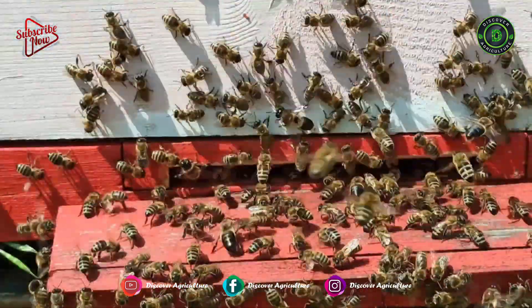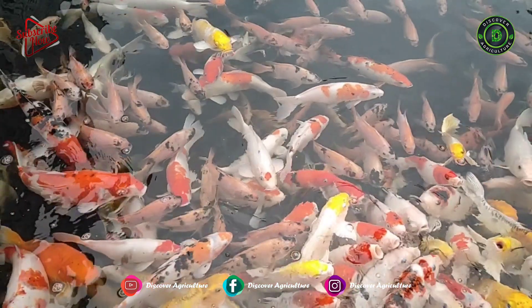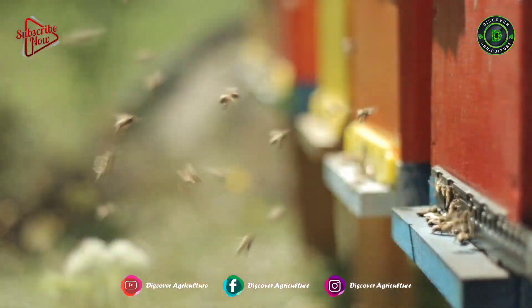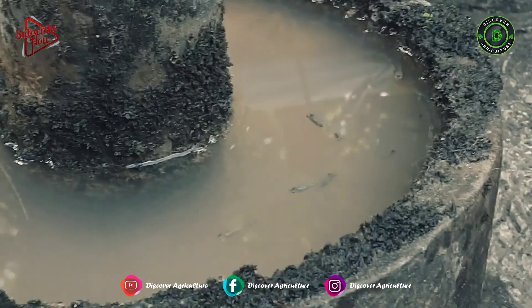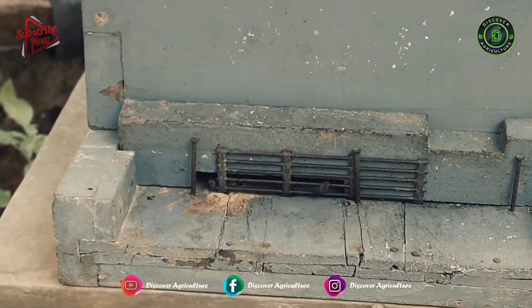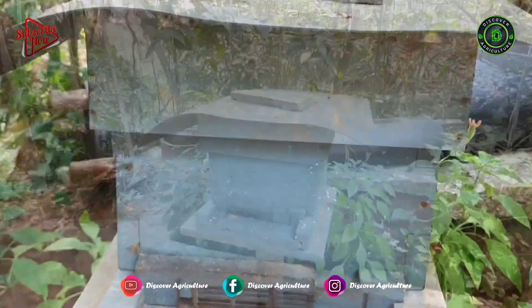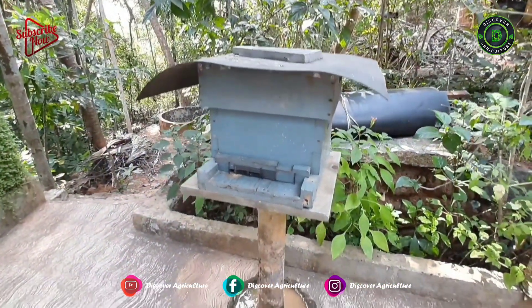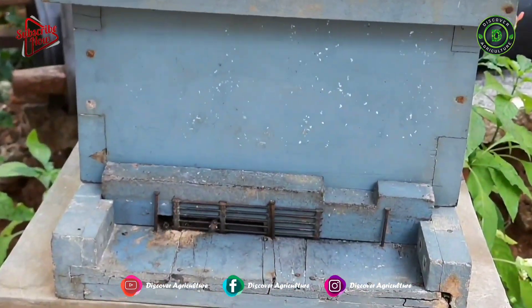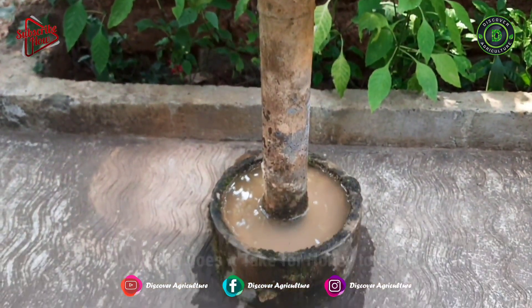As you know, both fish farming and beekeeping are profitable agriculture businesses. But integrating fish farming and beekeeping is a new concept. Recently, we came across this concept during one of our farm visits. That farmer did just one small prototype. Based on that prototype and that farmer's experience, we designed this farming system. Watch this video till the end to understand the complete concept.